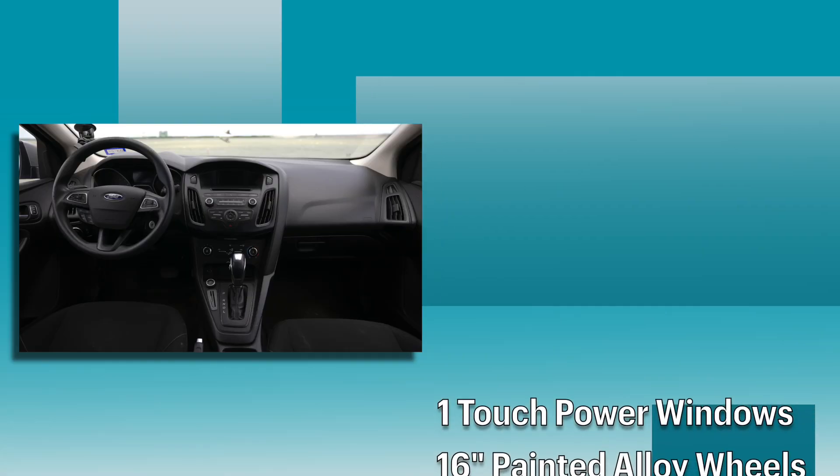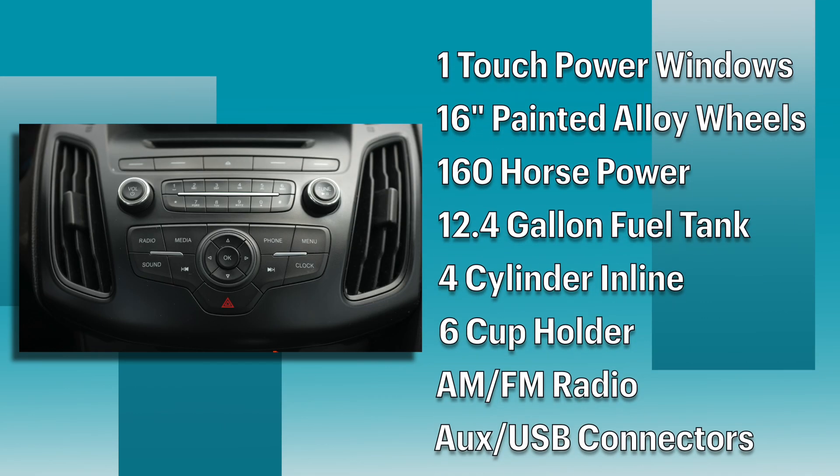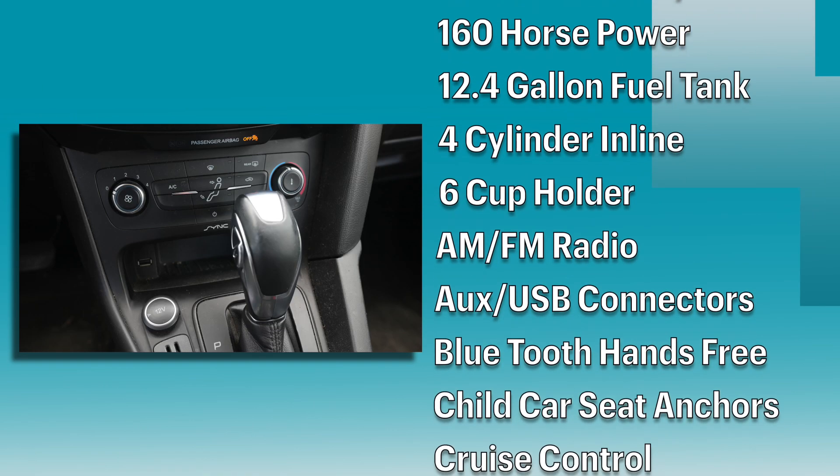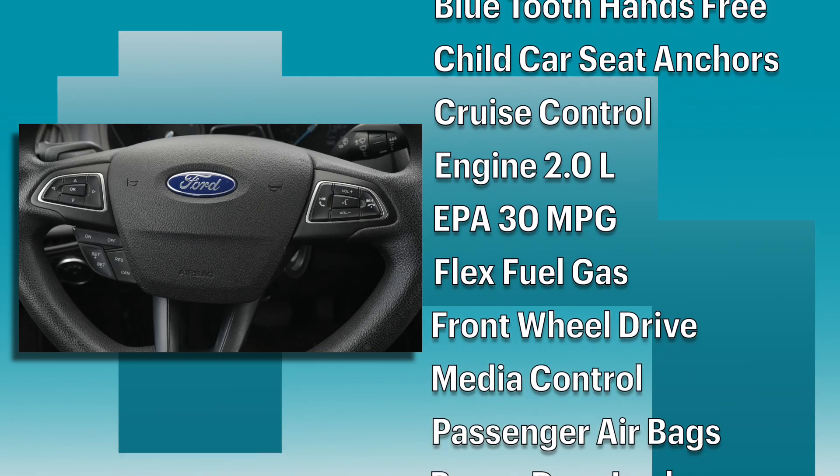It has front driver and passenger airbags, heating and air conditioning, and one-touch power windows. It has six speakers with AM-FM radio, auxiliary and USB connectors, and media control, along with Bluetooth hands-free phone calls.